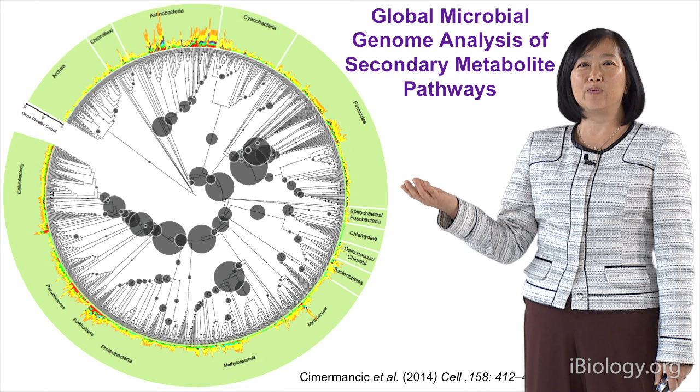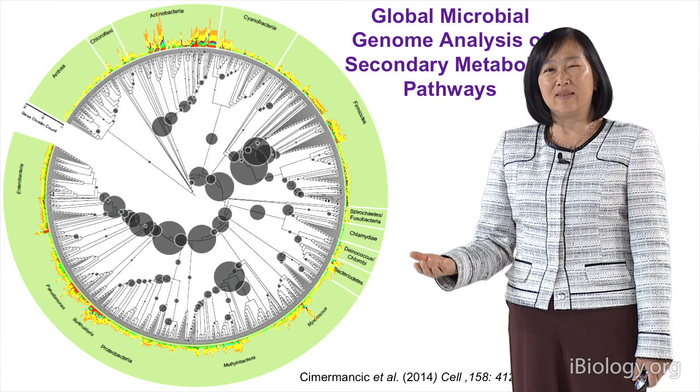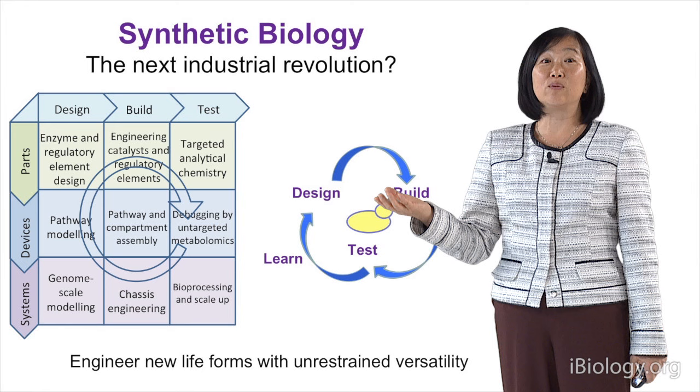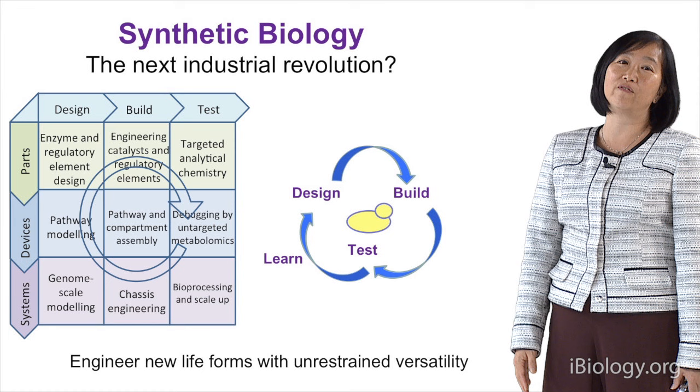But to awaken all of these, if we try to do it the way we did before — deleting one gene, overexpressing a promoter — this takes much too long. We need to be ahead of the game against antibiotic-resistant bacteria. We need something much more systematic, high-throughput, and much faster. That's why we want to use synthetic biology.